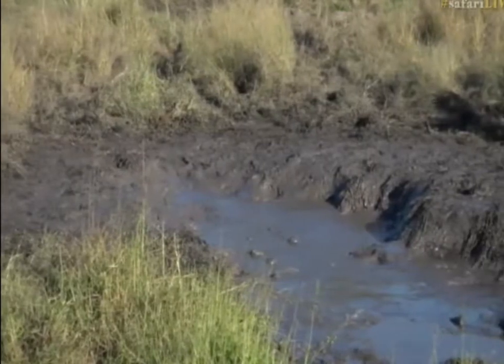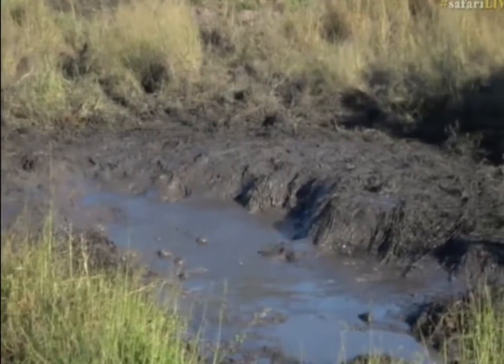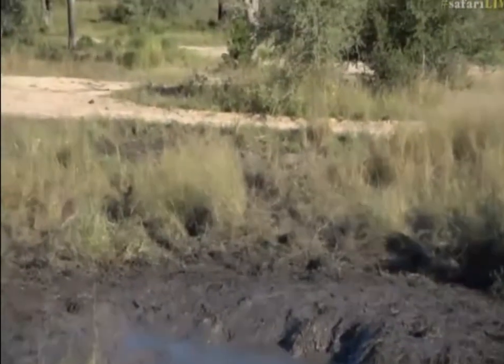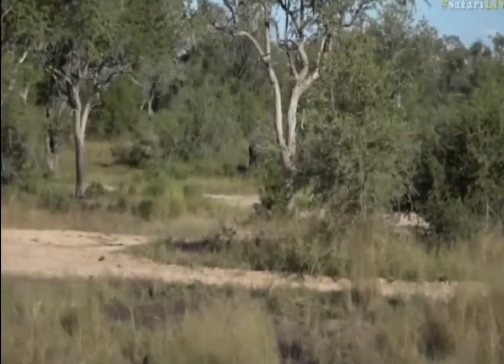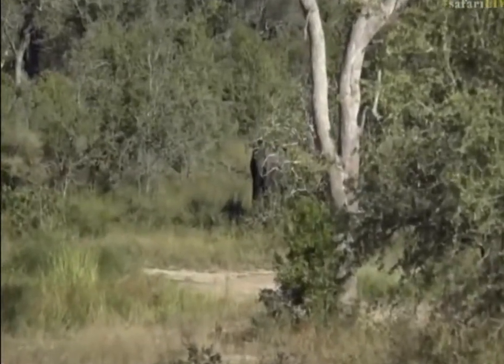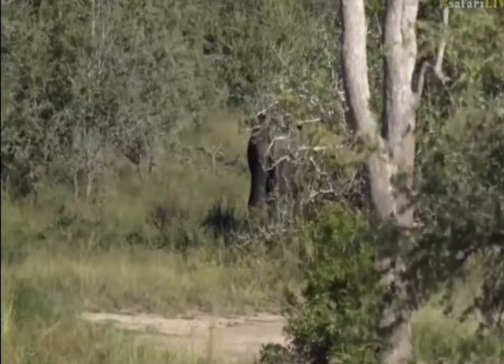Had we been here about 10 minutes ago I think we would have probably seen them, but there seems to be quite a few of them still around. I saw in the distance a number of them moving, and it seems like another grouping is coming back towards us — you can see there's one that's busy feeding. Typical of the last few days, there's just elephants everywhere.